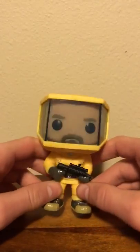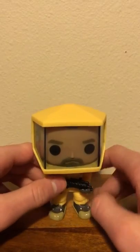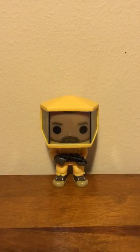There's actually Joyce in her biohazard suit, which is a Target exclusive. But I have trouble finding exclusives at Target because my Target doesn't get in anything that good. So there's Hopper in his biohazard suit.